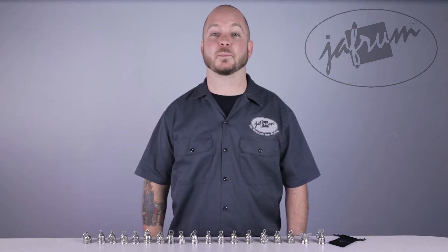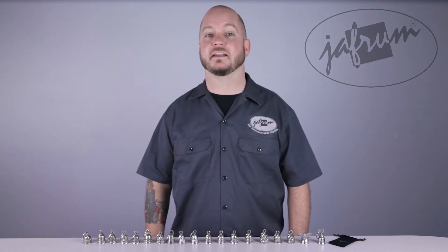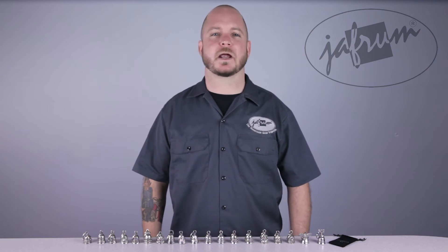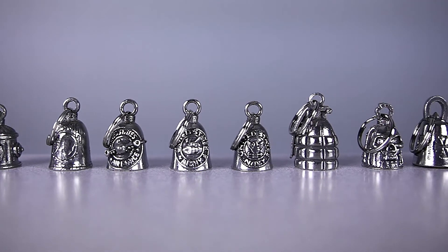Hanging a gremlin bell near the ground from your bike traps these evil spirits, and the ringing of the bell drives them insane and they fall to the ground, rendering them unable to cause any more mischief. That may sound a little fishy at first, but when you think about it, being trapped in a bell with a constant ringing would drive me insane too, so yeah, it actually makes perfect sense.